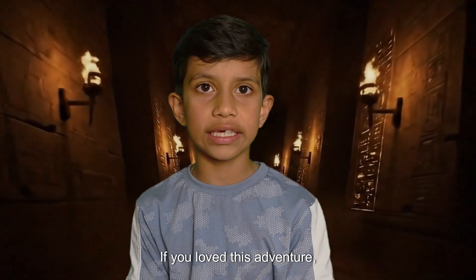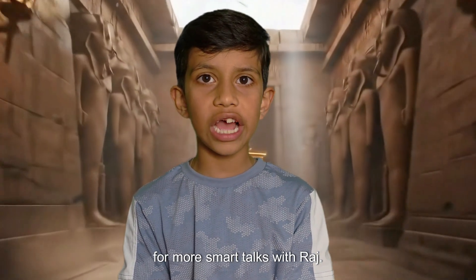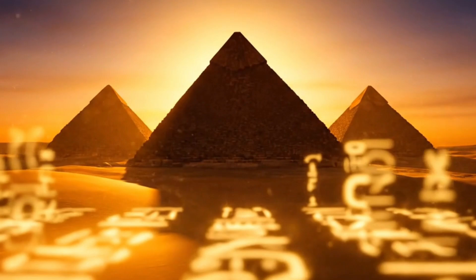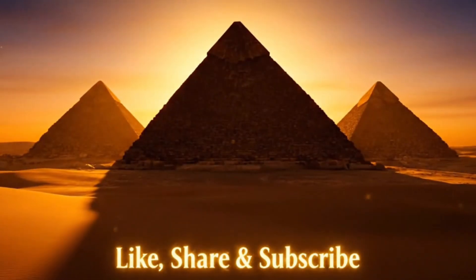If you loved this adventure, hit that like button and subscribe for more Smart Talks with Raj. I'll see you next time!